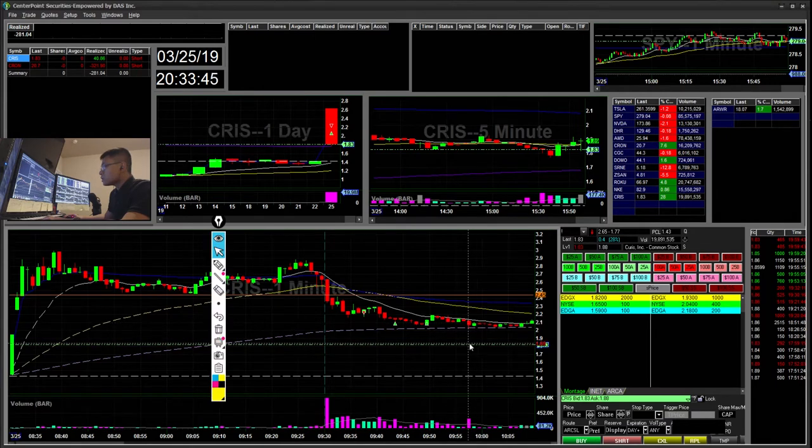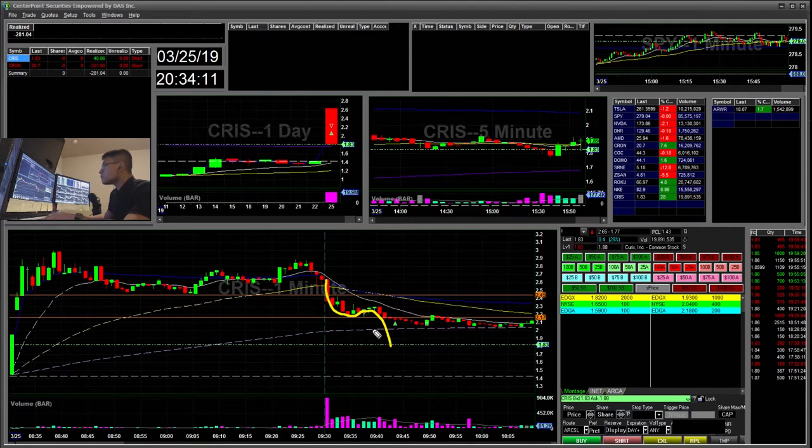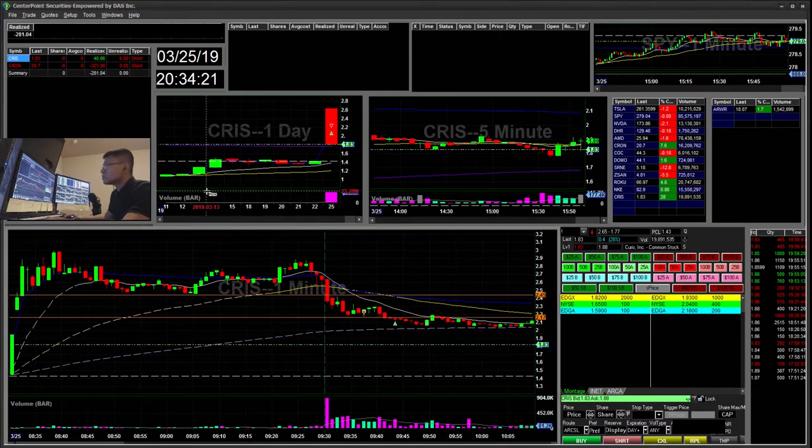The first trade I did was CRIS. I saw this support here break through. I was trying to see if it pops back up and retests this support as resistance. I chased this down thinking it would do another flag down here. It popped up a little bit, but I ended up taking some profits here and here for a $40 winner.